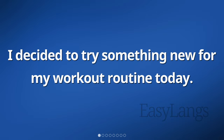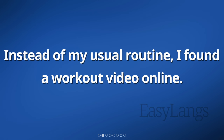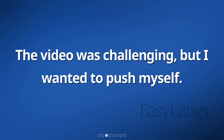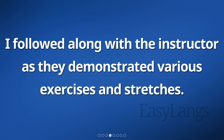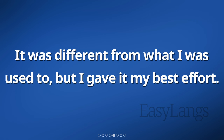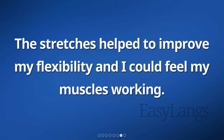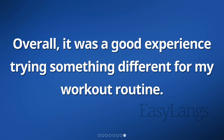I decided to try something new for my workout routine today. Instead of my usual routine, I found a workout video online. The video was challenging, but I wanted to push myself. I followed along with the instructor as they demonstrated various exercises and stretches. It was different from what I was used to, but I gave it my best effort. Some of the exercises were quite difficult, but I tried my hardest to complete them. The stretches helped to improve my flexibility and I could feel my muscles working. Overall, it was a good experience trying something different for my workout routine.